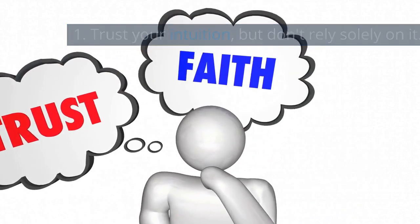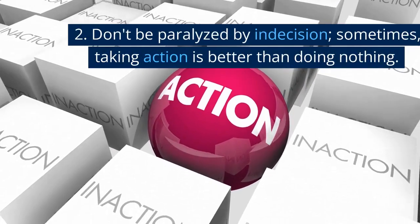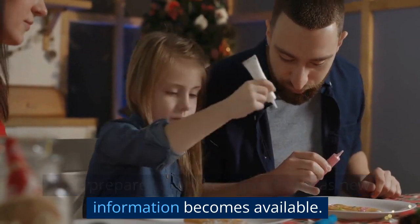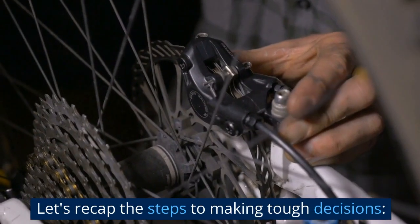Here are some tips for making tough decisions: one, trust your intuition but don't rely solely on it; two, don't be paralyzed by indecision — sometimes taking action is better than doing nothing; three, be prepared to make adjustments as new information becomes available.